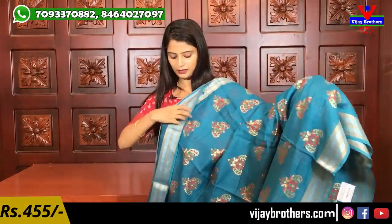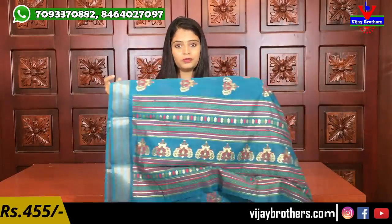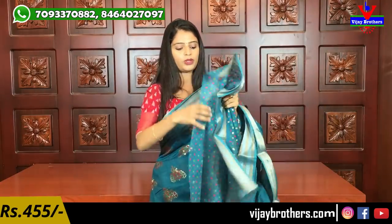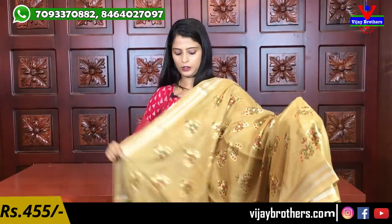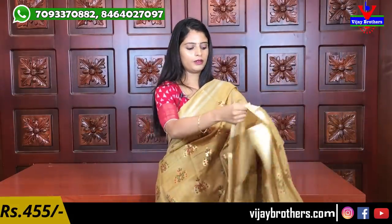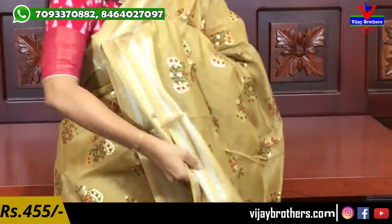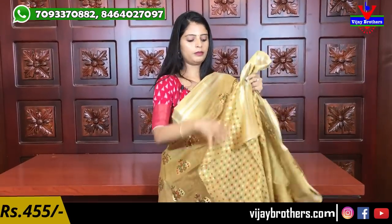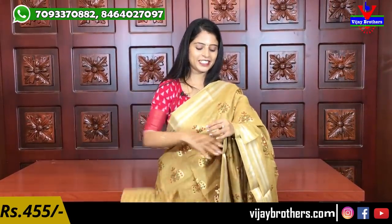The blue saree has a peacock pattern with gold and silver borders. The pallu and blouse are floral — around 455. Next color — beige. A nude shade, biscuit color. Complete peacock pattern, same style borders, beautiful pallu and blouse. This saree is 455.